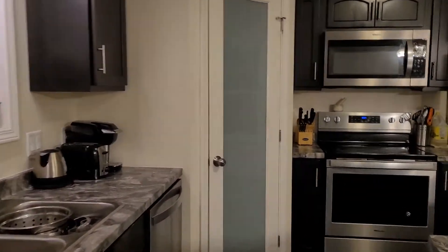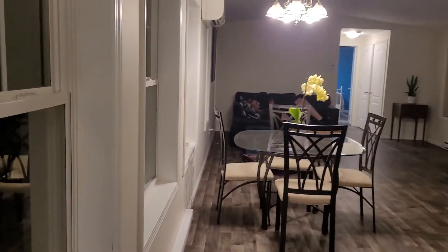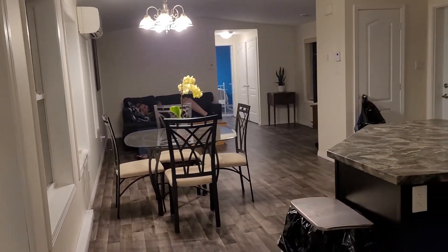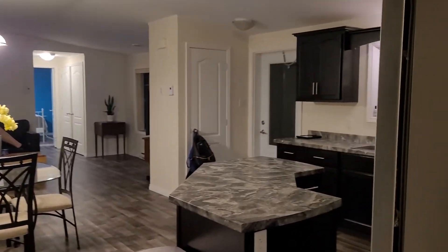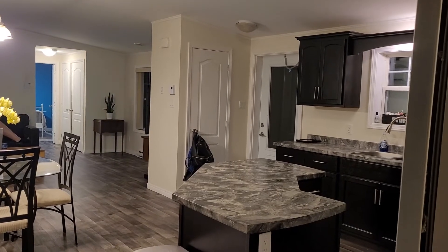There's a half pantry. Oh hello — this is your view looking this way. And there's your front hall — sorry, your front closet for your coats and shoes.